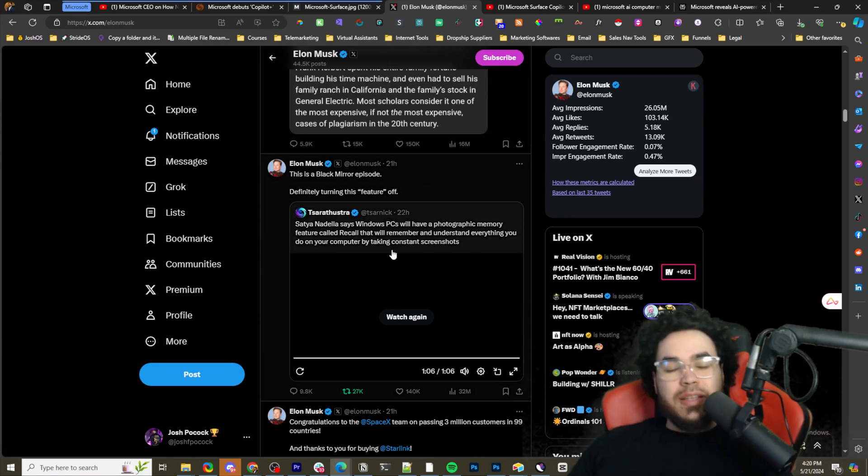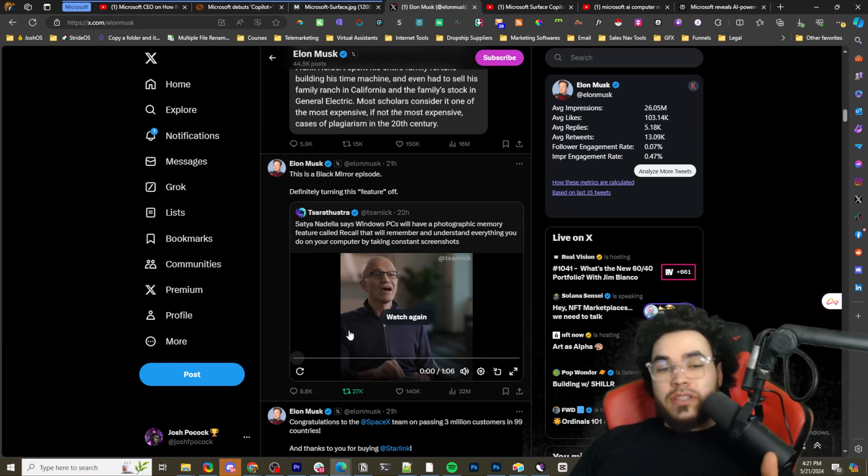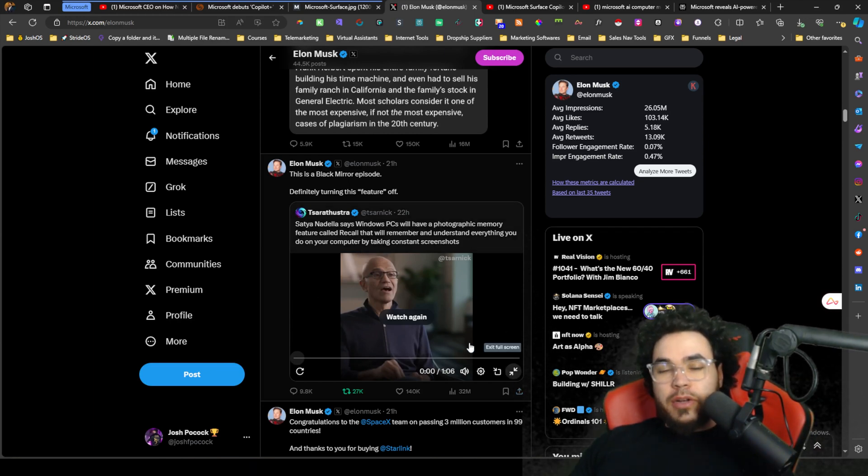First, I want to go to what some people are saying — particularly Elon Musk. He tweeted out saying this is a Black Mirror episode, definitely turning this feature off. We'll get into this feature in just a second. Satya Nadella was talking in an interview and I'm going to play it right now.